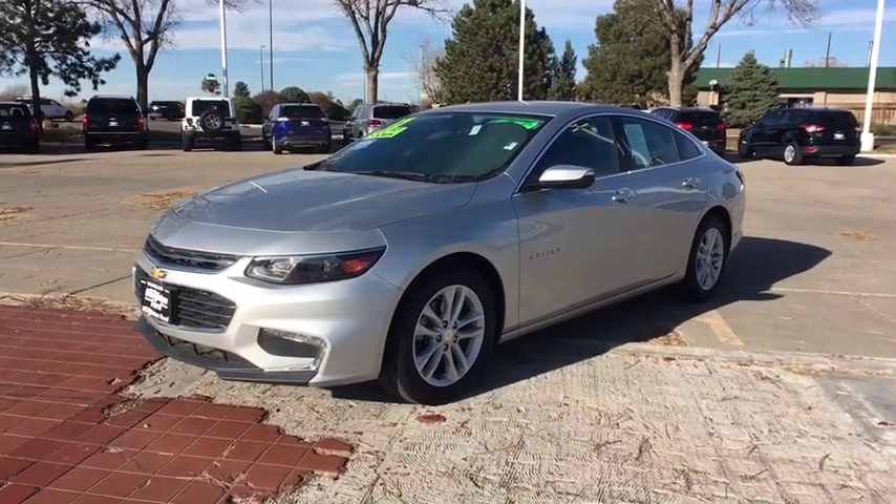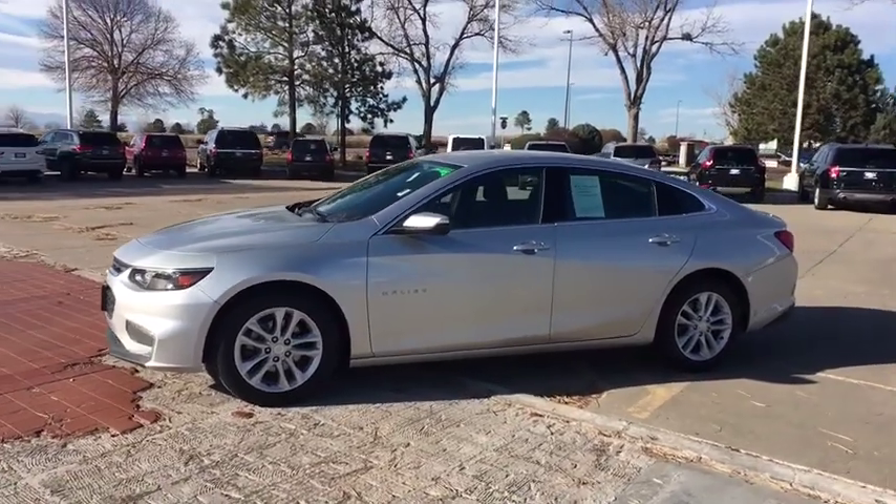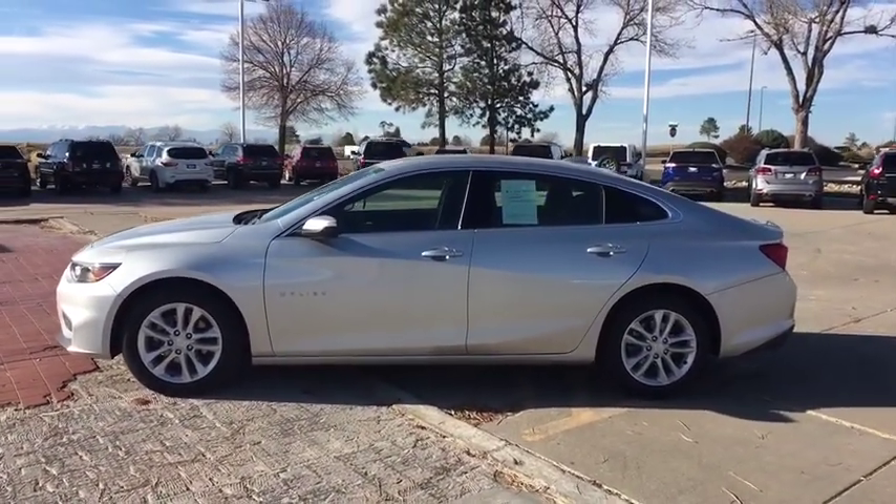The 2017 Chevrolet Malibu — a combination of performance and fuel economy. The Malibu is a great commuting car. This vehicle has less than 40,000 miles.